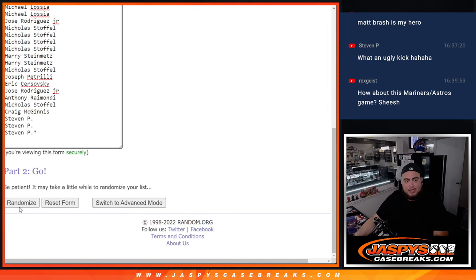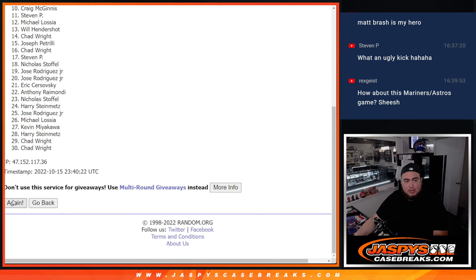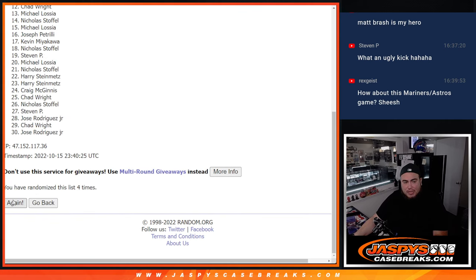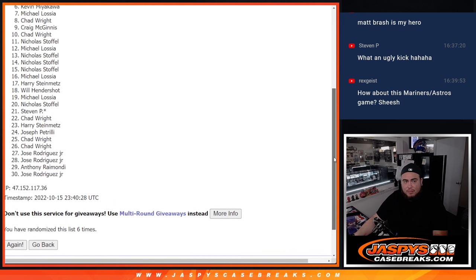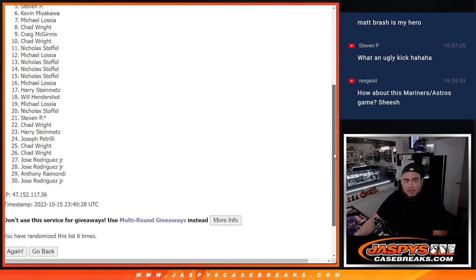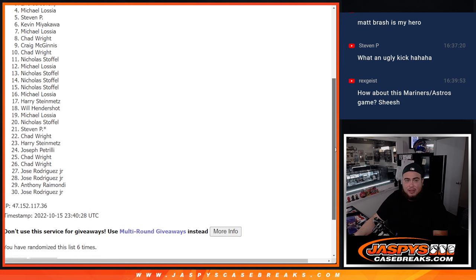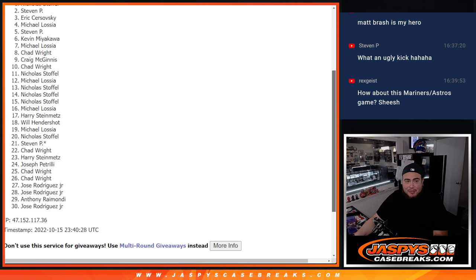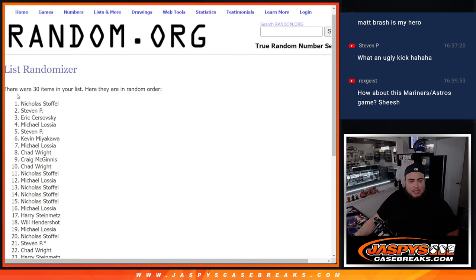Five and one, six — top six, one, two, three, four, five, six. Boom, six times. Kevin, you're in. Steven P, you're in. Michael. Eric. Steven P — two out of the three, how about that buddy! And Nicholas — congratulations, there you go. Top six, so you six are in.